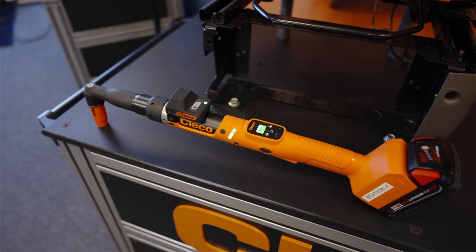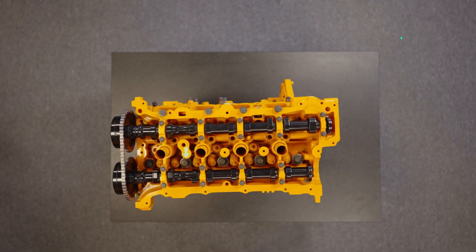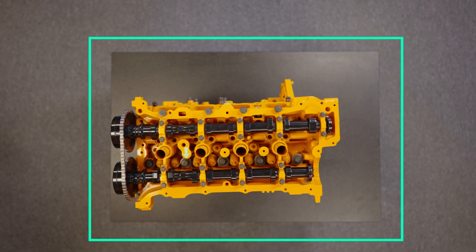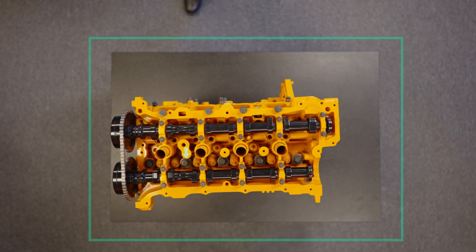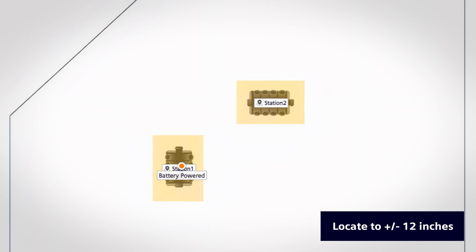Here's how it works. All tools are fitted with a transponder, or may come with one. We can set up a geofence, which is a virtual perimeter for a geographic area or space that each tool can operate in. RTLS precisely locates every tool in real time within inches, whether it's being used or not.